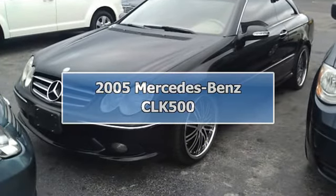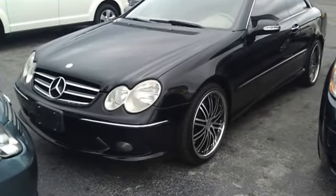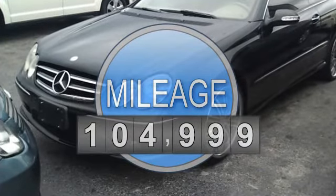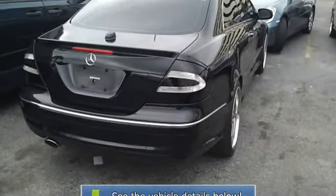2005 Mercedes-Benz CLK 500. This vehicle features the following equipment: 8 to 10-way power front seats with easy entry/exit system, 3-position memory, and a 16.4-gallon fuel tank.